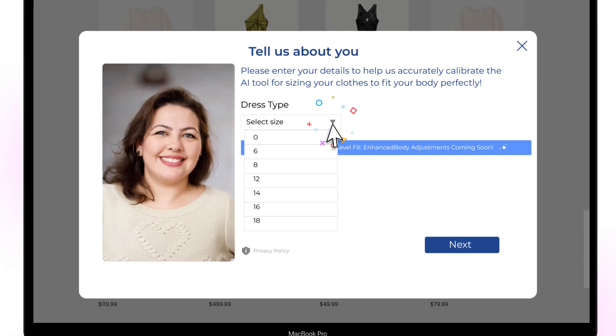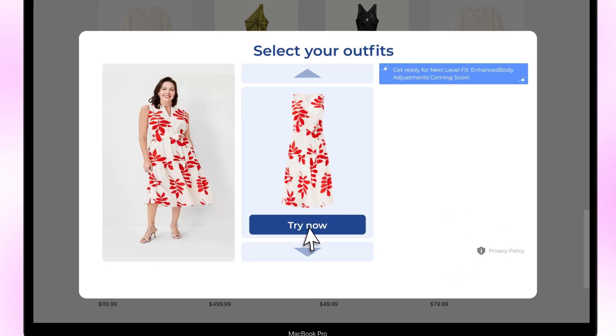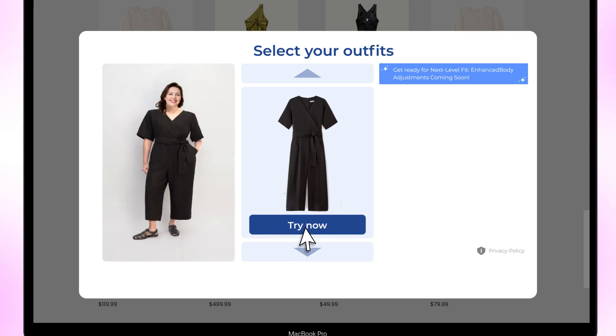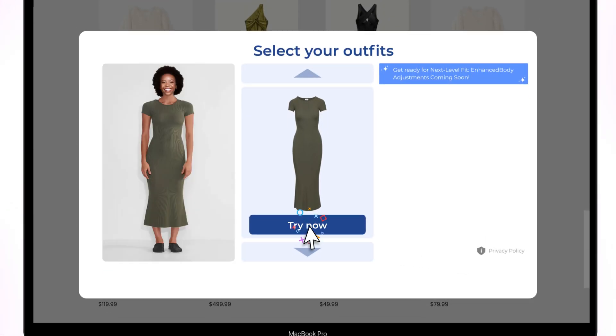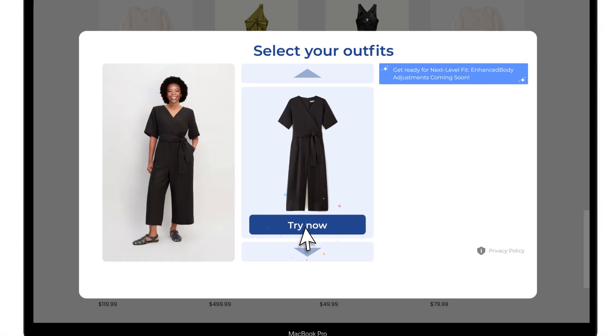It delivers real-time, true-to-size visualizations. Your body, your style, in perfect harmony. Our advanced technology delivers images reflecting your unique body shape with precision. We deliver fashion that not only fits, but truly reflects your shoppers and their natural skin tone.